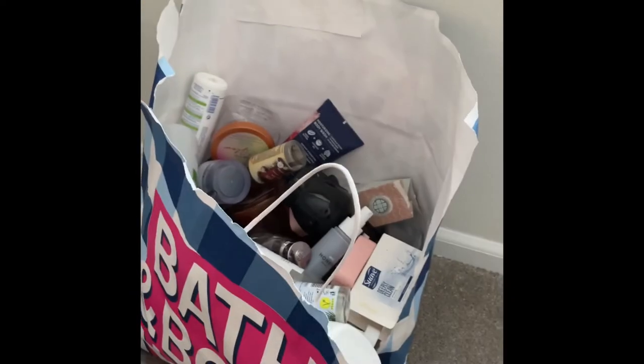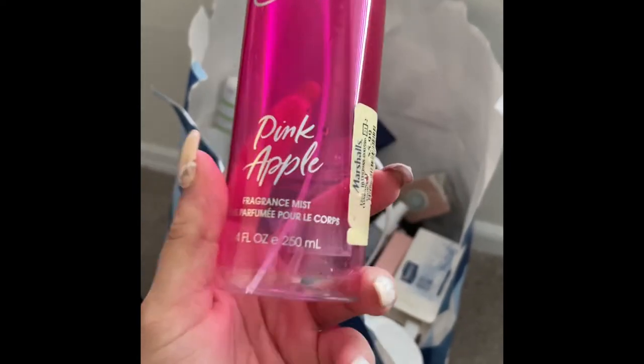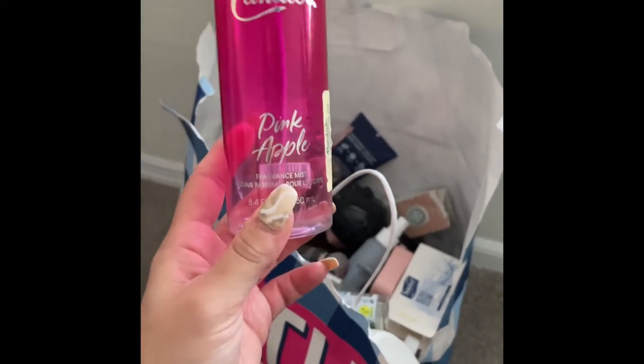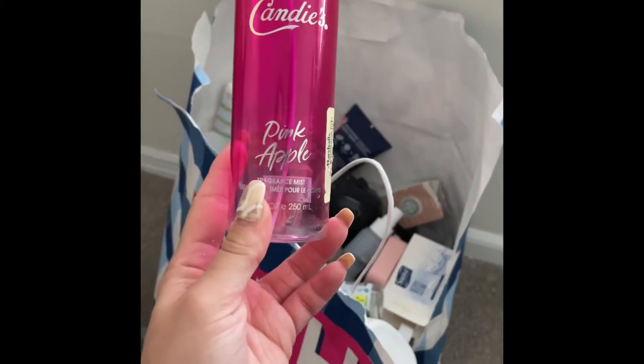I used up this scent for the month of January — Pink Apple was my goal to use up and it was very light and airy. People at work even said it smelled really good, asking 'wow, is that you?' I absolutely love this — really nice.